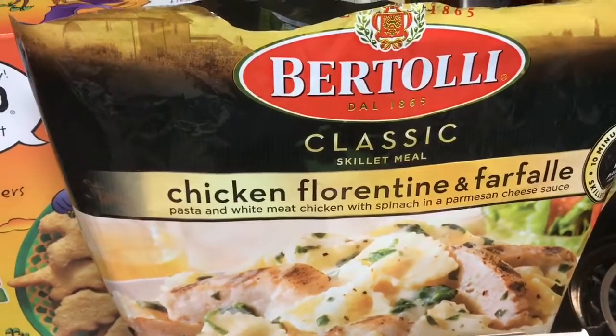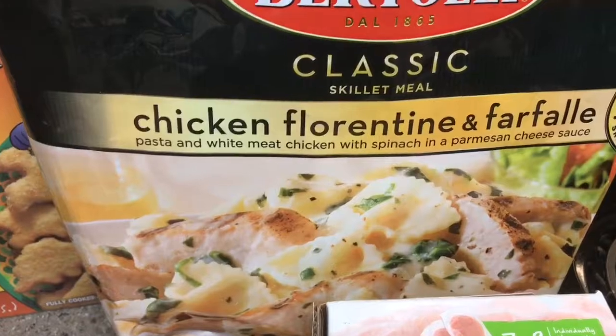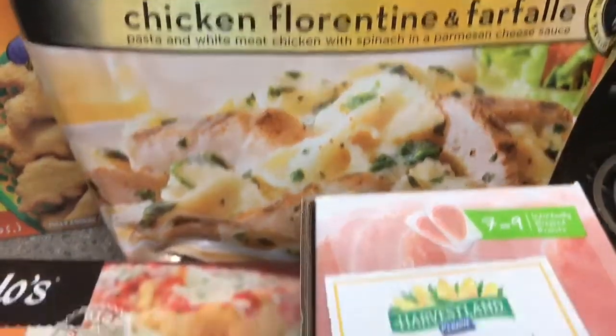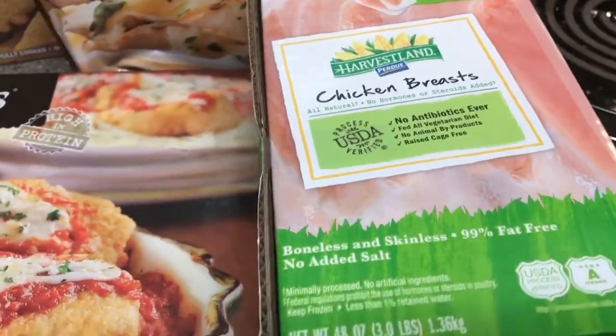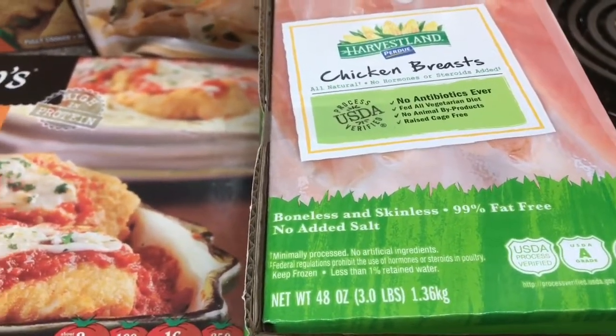I'm shooting my BJ's haul the next day because I had to work the night before and didn't have time, but I wanted to share with you guys what I got. We actually had the chicken Florentine for dinner last night and it was really yummy, so it will definitely be something I'll be repurchasing. And then we got some chicken breasts — there are seven to nine in here, this was only $12, and this will be about two to three meals for my family.